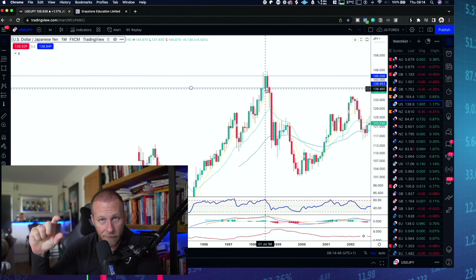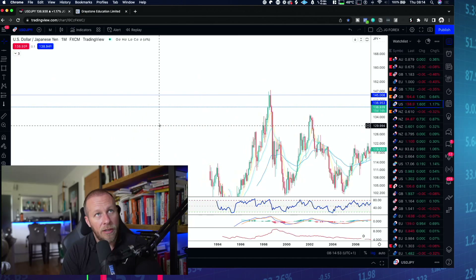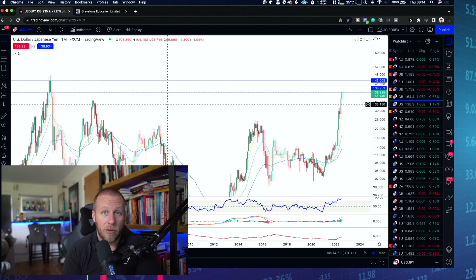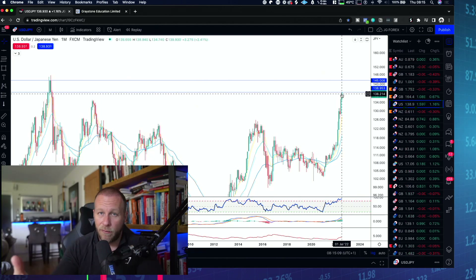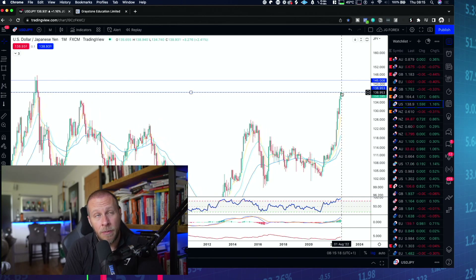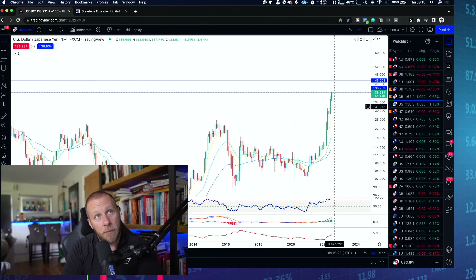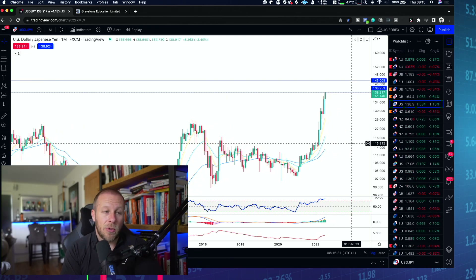So 138.80 is the lower level of that structure zone where I'd look for a short. You have to be quite aggressive with this pair to catch these moves. The last thing I want to do is wait for the 140 level and miss the whole move if we reverse at 138.80 instead. Even though we're bullish, there is a high probability we could see a rollover here.